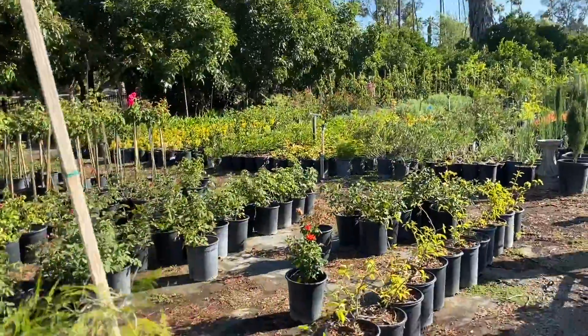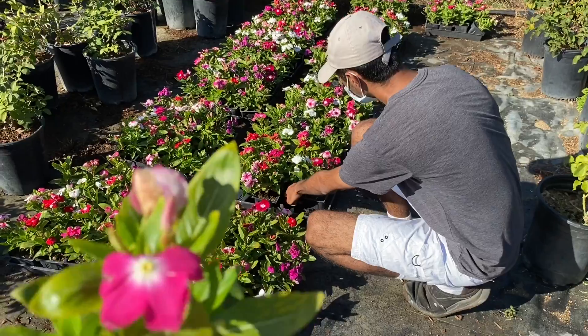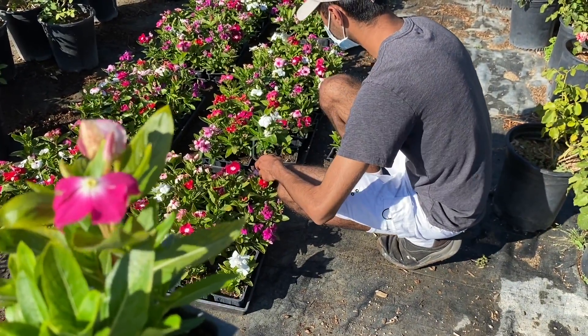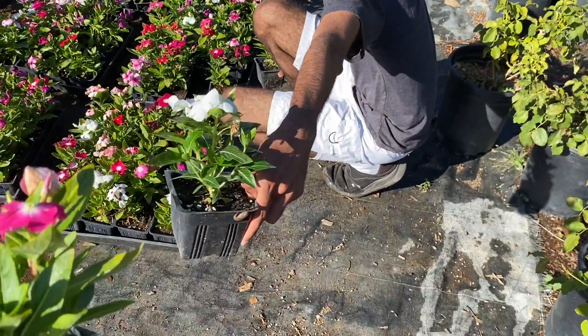Okay, one second. Get the whole tray. The whole tray? Yeah. Or maybe six of them. White? One third of them. Okay.